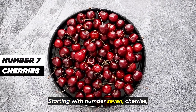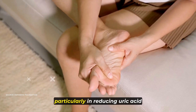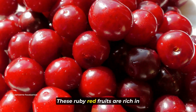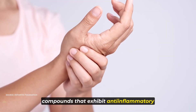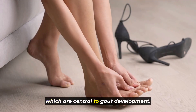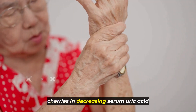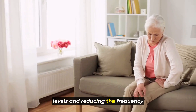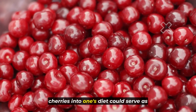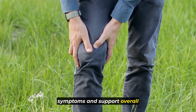Starting with number 7: cherries. Particularly tart cherries have garnered attention for their potential health benefits, particularly in reducing uric acid levels and mitigating gout attacks. These ruby red fruits are rich in compounds that exhibit anti-inflammatory properties and may aid in preventing the formation of uric acid crystals, which are central to gout development. Studies have highlighted the efficacy of cherries in decreasing serum uric acid levels and reducing the frequency of gout flare-ups, suggesting that incorporating cherries into one's diet could serve as a natural intervention to manage gout symptoms and support overall joint health.